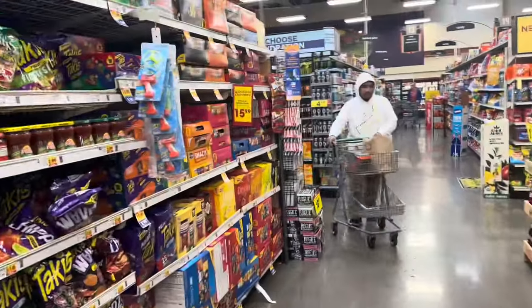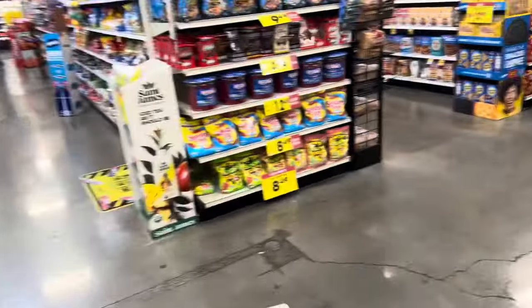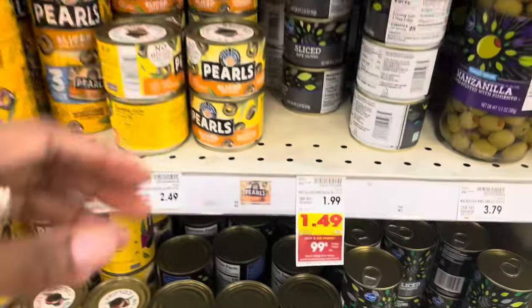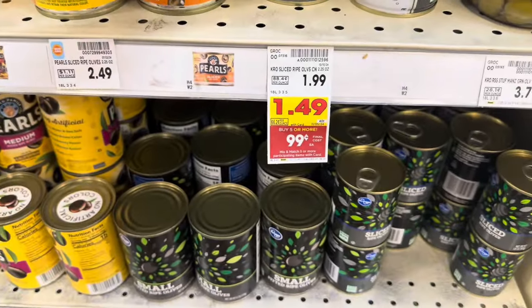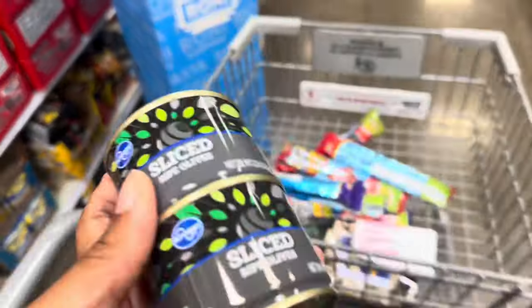Now over here at the olives. These ones are on sale for $1.49. It says buy five or more and it's 99 cents, but I only need two of them. So I've got two cans of olives.